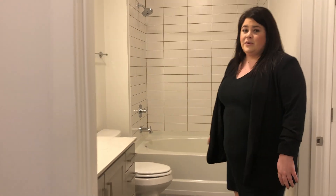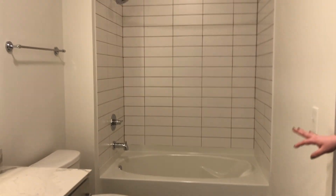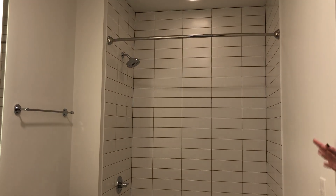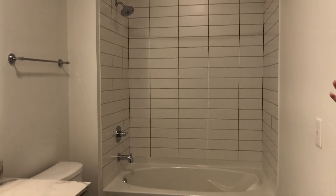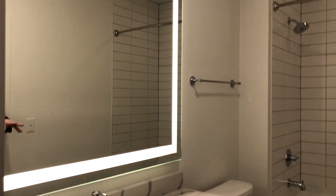It also opens up into our secondary bathroom, which is complete with a tub-shower combo that does have your subway tile in it. You'll also find that our bathrooms do have the halo lighting as well as cabinets and drawers in them.